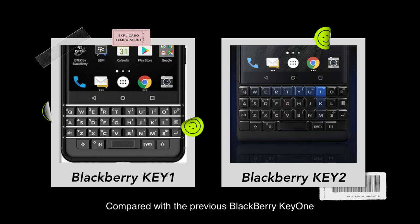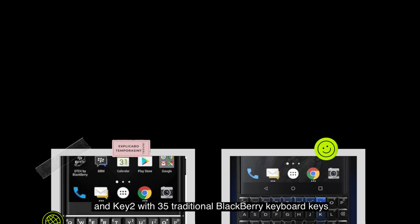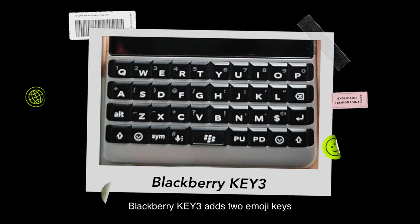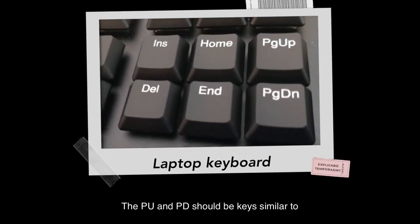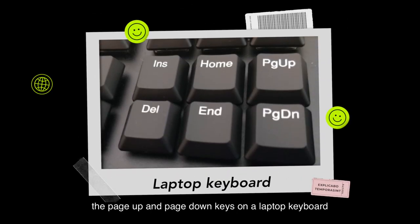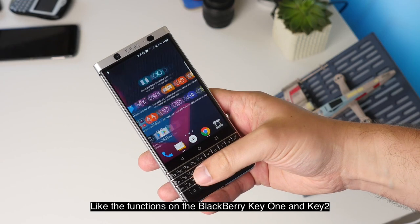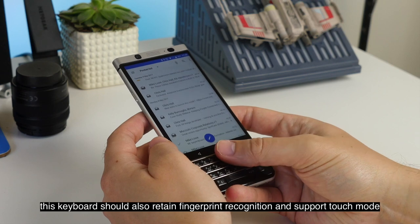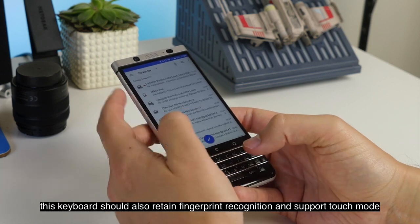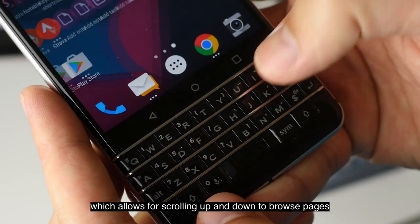Compared with the previous BlackBerry Key1 and Key2 with 35 traditional BlackBerry keyboard keys, BlackBerry Key3 adds two emoji keys and PUNPD keys for a total of 39 keys. The PUNPD keys should be similar to the page up and page down keys on a laptop keyboard. Like the functions on the BlackBerry Key1 and Key2, this keyboard should also retain fingerprint recognition and support touch mode, which allows for scrolling up and down to browse pages.